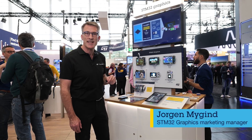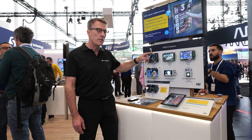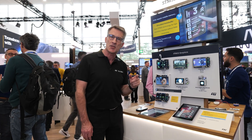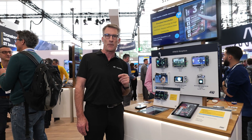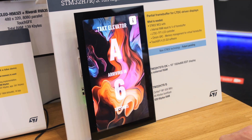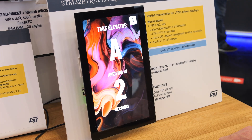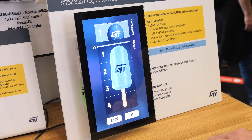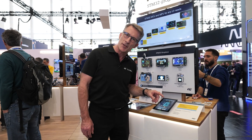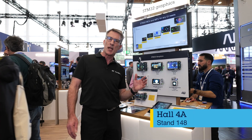For graphics, the N6 is a monster. The amazing performance we can achieve by having the new Chrome GPU inside and the large available RAM for the double frame buffer is remarkable. Beside this, we have new STM32 technology — the emulated frame buffer — making you capable of running high resolution displays with only small internal RAM. You've got to see it to believe it. So please come and visit us here at Embedded World at the ST booth.